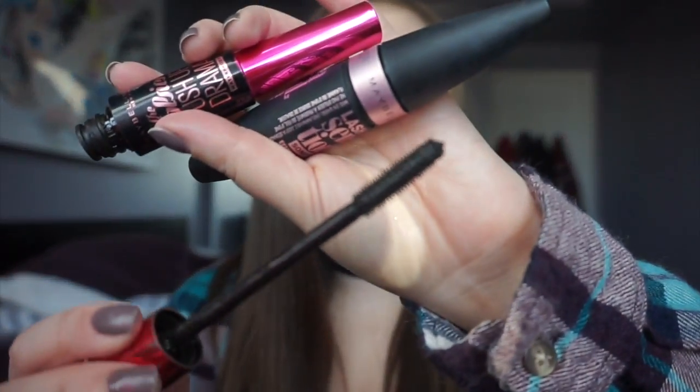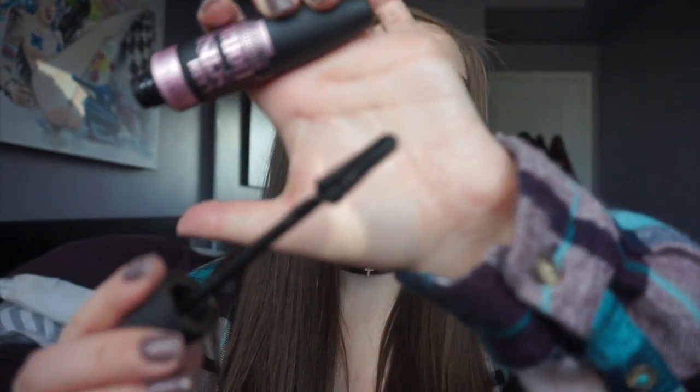For mascara, I've been obsessed with the Maybelline The Falsies Push-Up Drama and the Lash Sensational, both in waterproof. I also like Lash Sensational in the pink tube. Maybelline has really kicked up their mascara game. They both have rubber wands, they're volumizing, they come in waterproof, and they don't smudge. I'm not wearing them today because they're both empty. For drugstore mascaras, Maybelline always hits it out of the park.